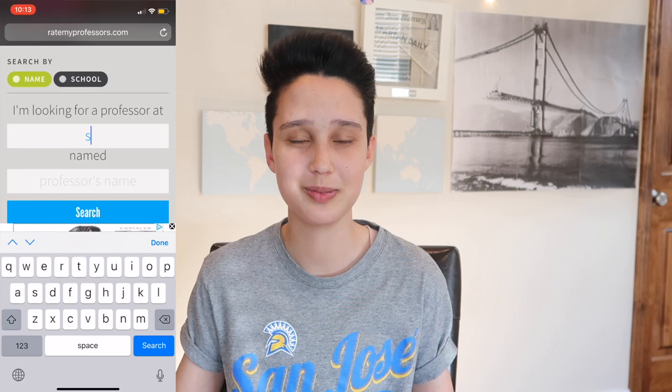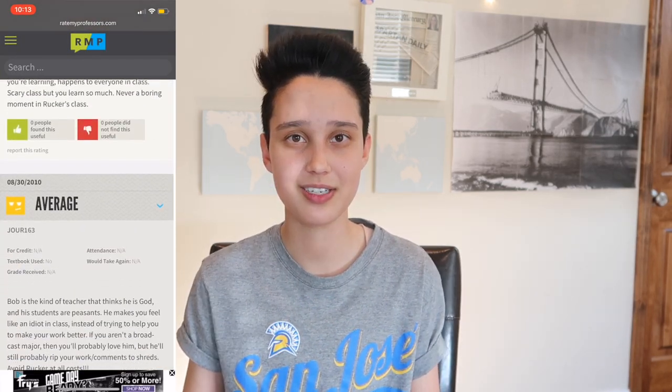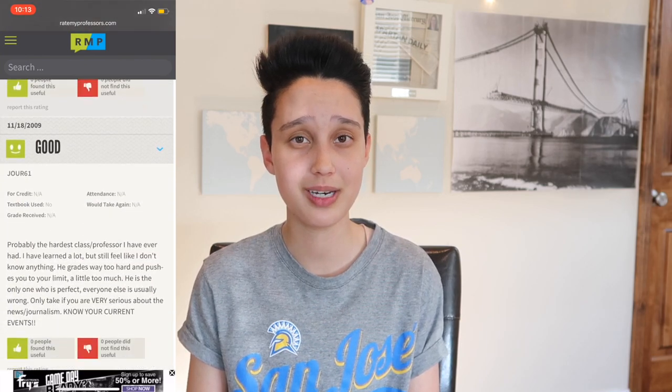The sixth website is something that most college students probably already know about, and that's RateMyProfessor.com. As you can probably tell just from the name, it's a website where people rate their professors. I've had some pretty mixed experiences with it — I've had good experiences with professors that people wrote bad reviews on — but I still think it's a good idea to look up professors before you sign up for their classes, just so you know what you're getting yourself into.